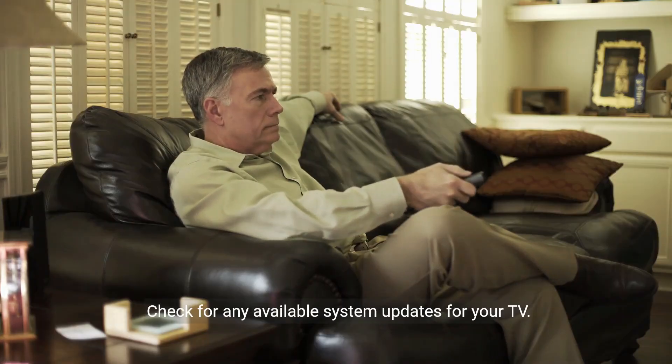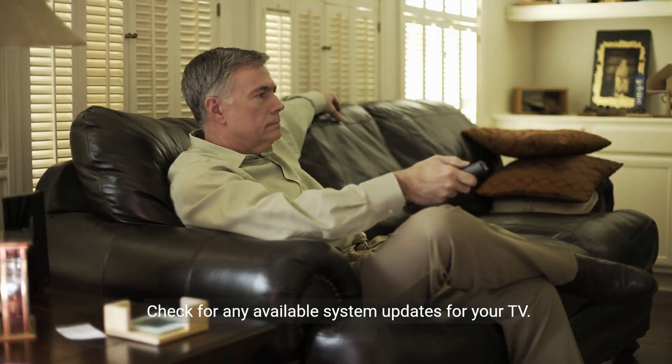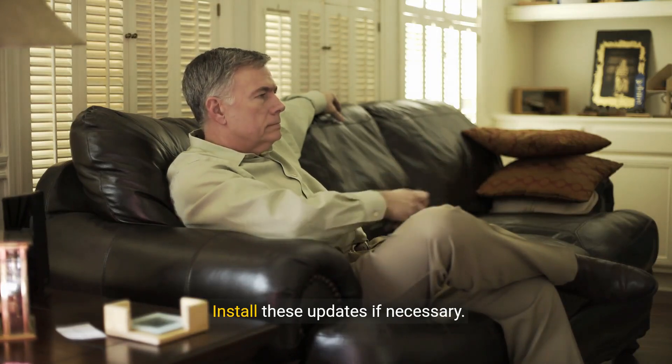Step 6: Check for system updates. Check for any available system updates for your TV and install these updates if necessary.